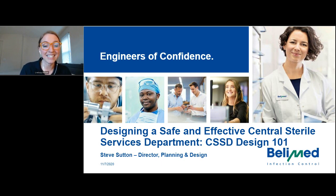Our final speaker today is Steve Sutton. Steve joined BellyMed in 2013 in their planning and design group as a project engineer, and he currently serves as director of planning and design. This presentation I'm so excited about because it's going to review the effect of design on the health, safety, and welfare of the staff working in and patients served by the central processing department. Without further ado, I'd like to hand it over to Steve Sutton.